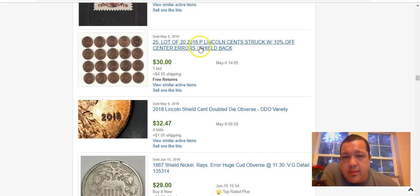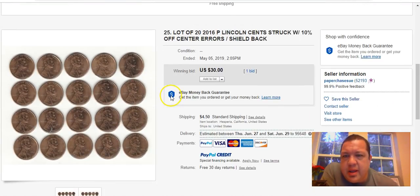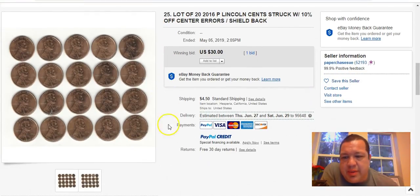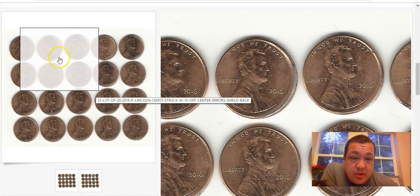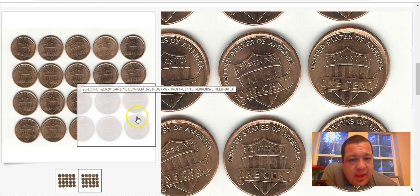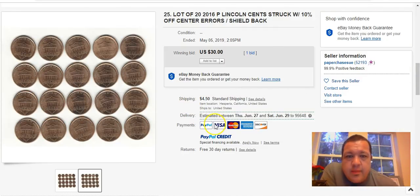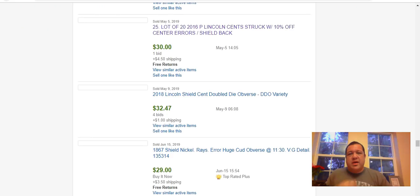Clips can be manufactured to appear like genuine clips, so watch out. Here's a lot of 2016-P cents struck with 10% off-center errors on the shield back — they all look off center by a shade. Sold for $30 for 20 of them — about $1.50 a piece. That may be the correct market for them since the off-center is so minor — maybe only 10%.